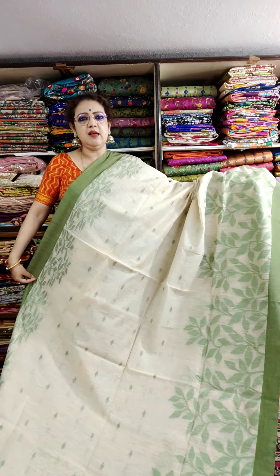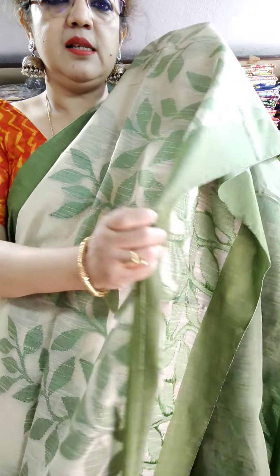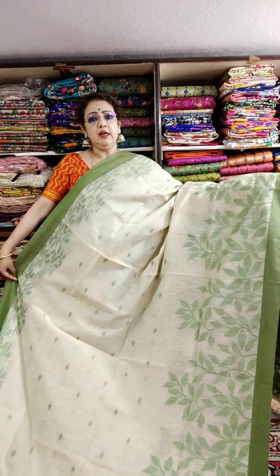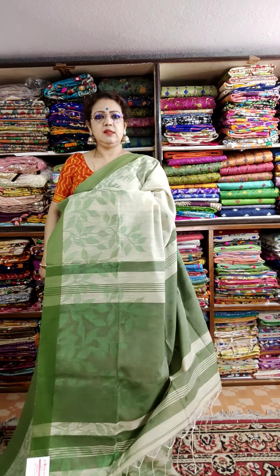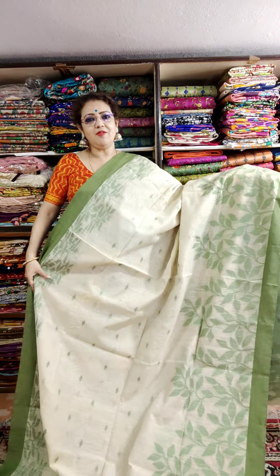This is the saree look — just see the border part, weaving part. All are weaving. So this is the saree look — length and width is very good. This is the palla and blouse piece. Price is 1450.